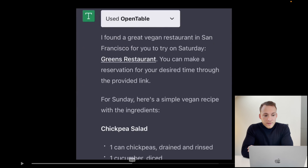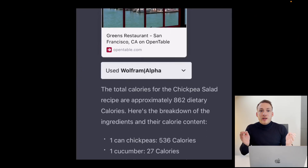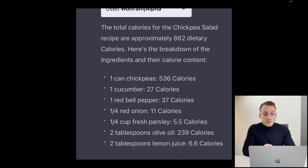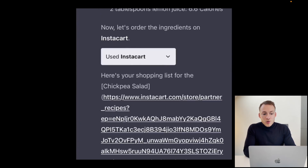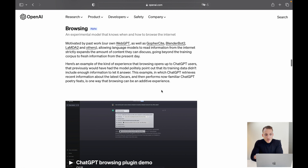It found a great vegan restaurant in San Francisco for Saturday. For Sunday, it came up with a simple vegan recipe with ingredients listed. Then it used Wolfram Alpha to calculate the calories the recipe contains, complete with a breakdown. Finally, it directly made up a shopping list for the chickpea salad which can be opened straight in the Instacart app.